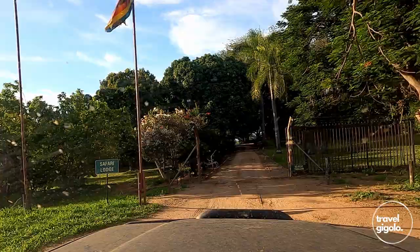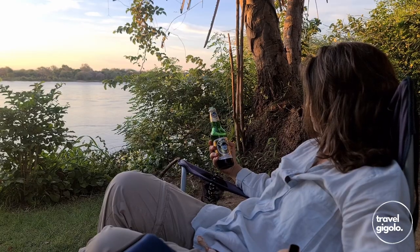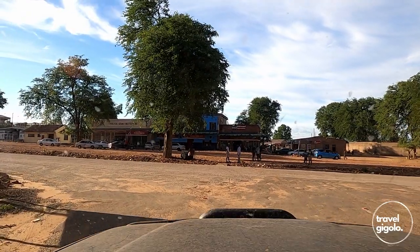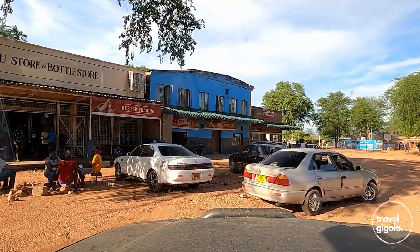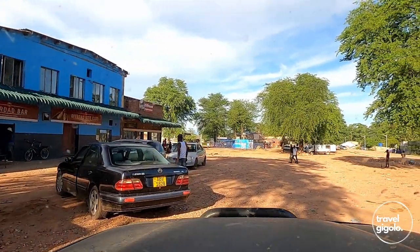There isn't a shop per se at the campsite, but there's a lodge on the property so you can get drinks, food, ice, wood, and water from there. The town of Chirundu is a five to ten minute drive away, so you can get fuel easily. It is a very small town, but there are some small shops, supermarkets, and bottle stores where you can get basics like drinks.